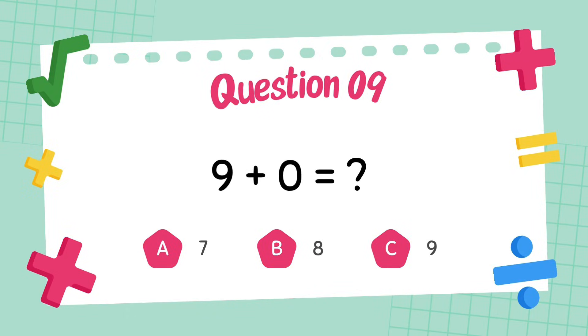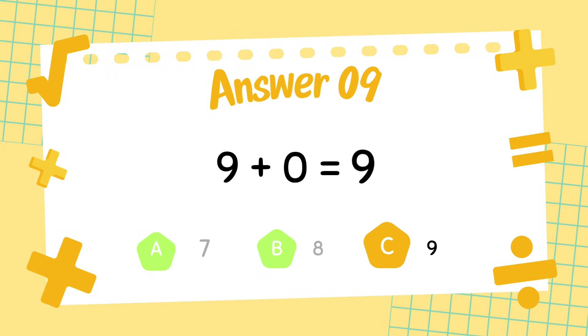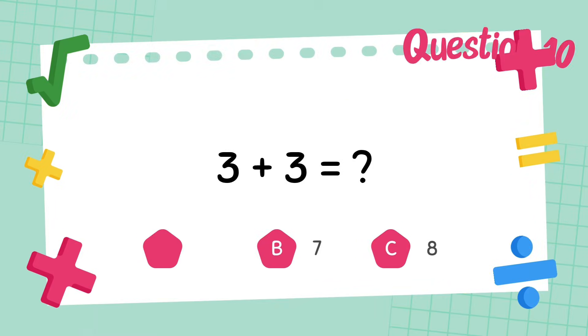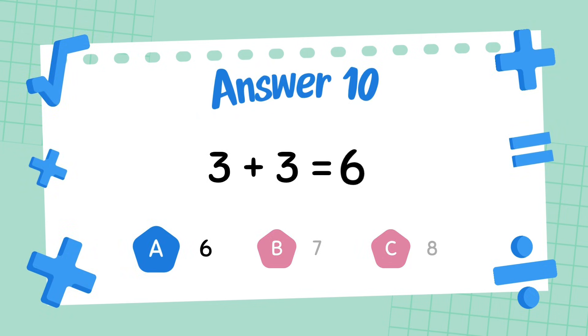What is 9 plus 0? The answer is 9. What is 3 plus 3? The answer is 6.